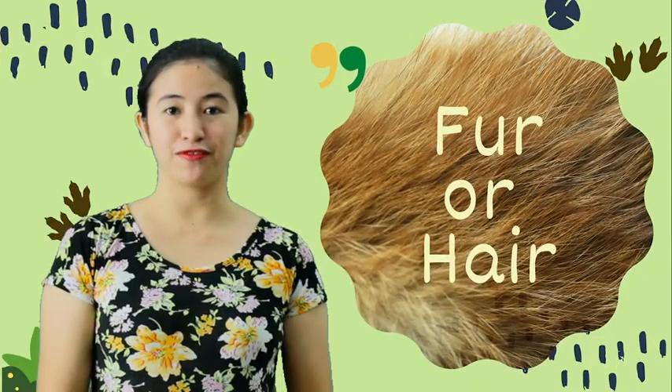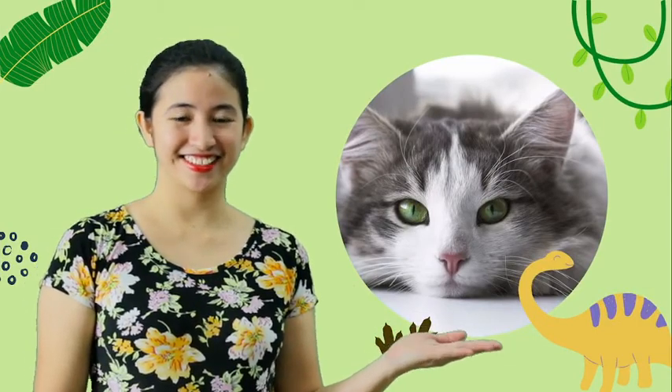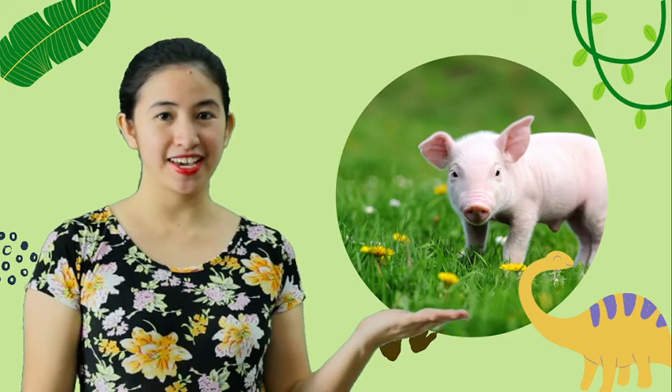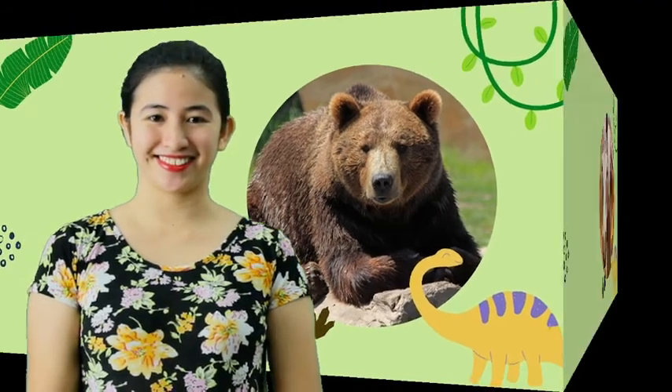Animals which have fur or hair. Dog. Dog has fur. And cat. Pig. Pig has hair. And bear. And lastly, horse.